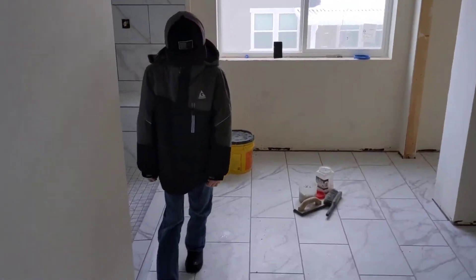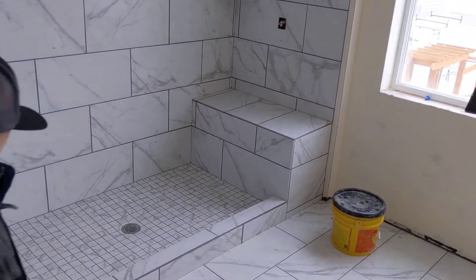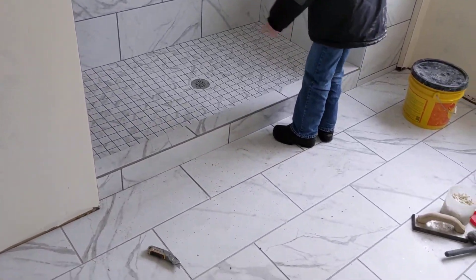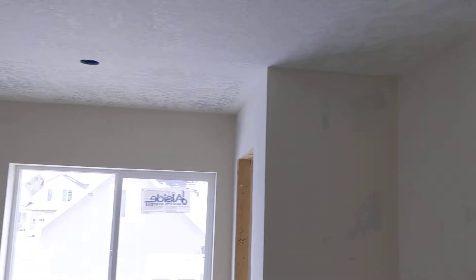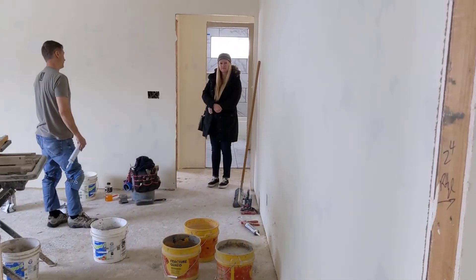Right there will be our shoe thing. What do you think of the shower, Caden? That'll be nice, huh? A little spot to shave the legs. Do not go in there. What do you think, babe? Love it.